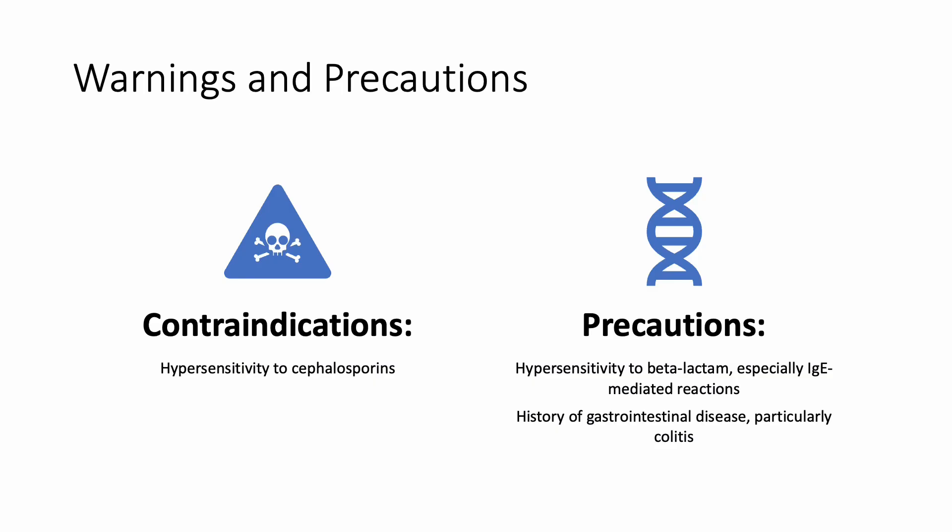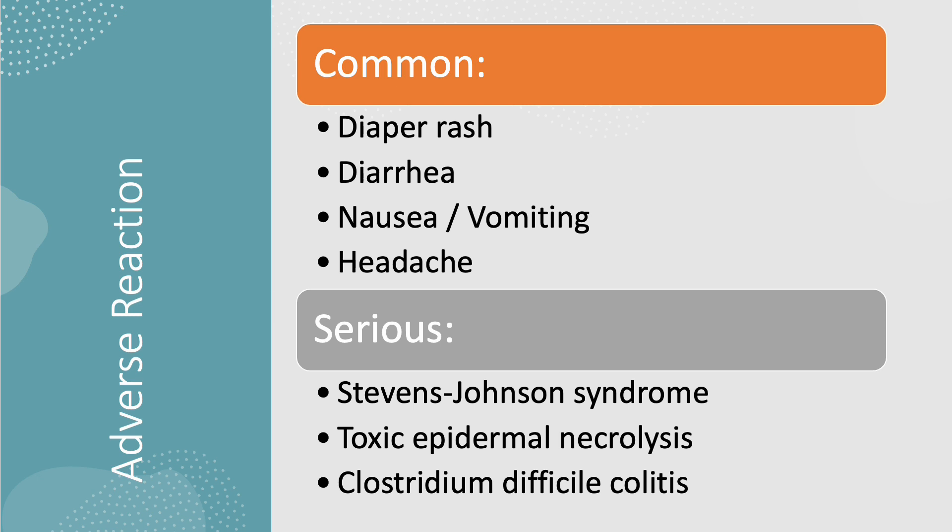Cefpodoxime is contraindicated in anyone with known hypersensitivity to cephalosporins. It should be used with caution in anyone with known hypersensitivity to beta-lactams, especially if the reaction is IgE-mediated, and in anyone with a history of gastrointestinal disease, especially colitis.